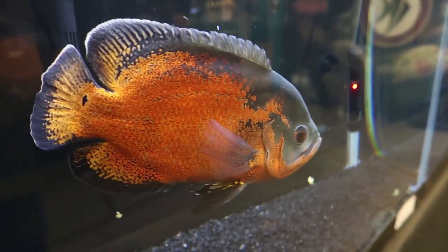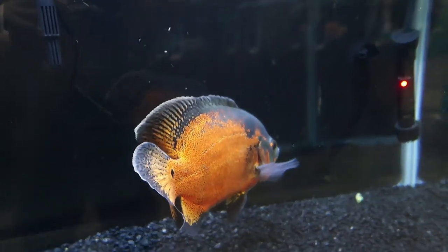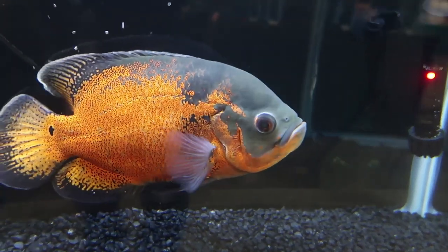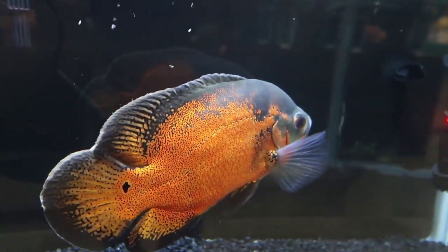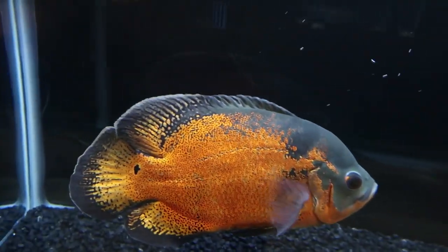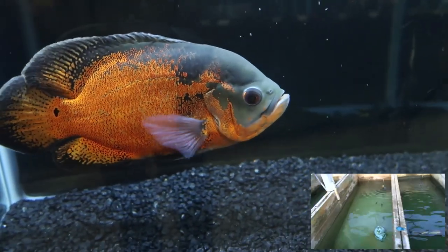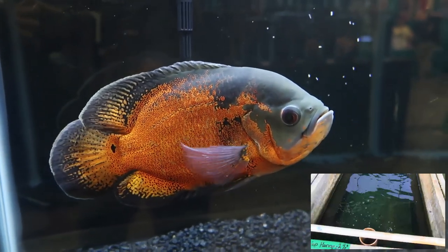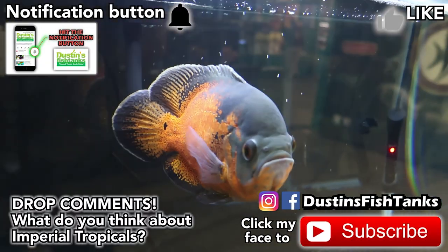Everybody loves Oscars once they have one. They're like having a true pet that interacts with you. They do not care — they're just like, what's up? And they're near indestructible. Very hardy. How long have you had this fish? This fish is around two, probably going on three years. Where do you keep him? In that greenhouse, in a vat. What do you feed him? We use a carnivore food for him. He's got a nice little spot on that back, too. That's a great fish.